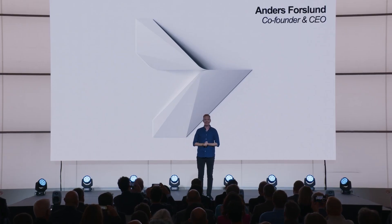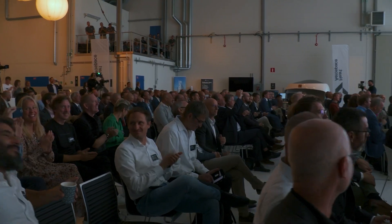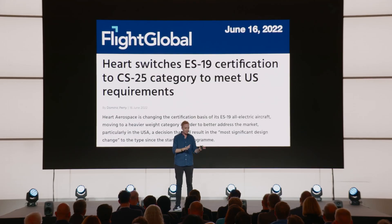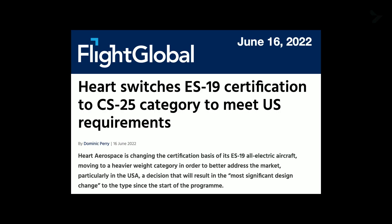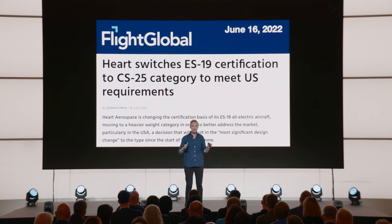Welcome to Hunger Day. We've been working on something for two years that we can't wait to share with you today. In June of this year, we announced our decision to switch certification bases from EASA CS23 to EASA CS25. We shared at the time that this would be the most significant design update to our aircraft since we started this company. So you can understand, we've been waiting for this moment for quite some time.